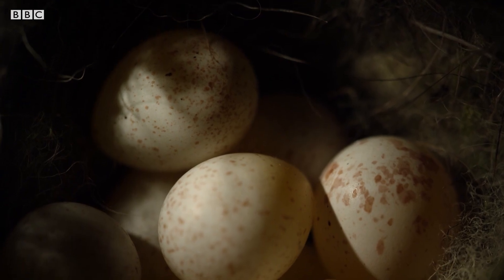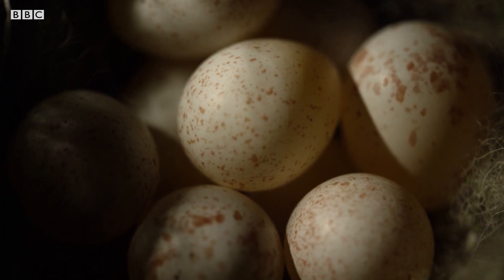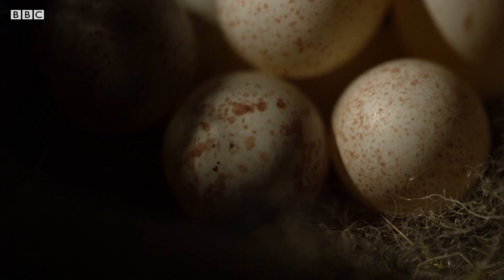But how do the chicks break out from the cramped confines of the egg? How can the shell that's been strong enough to protect the chick from the outside world be also weak enough to allow the chick to break it?